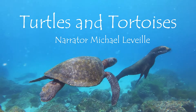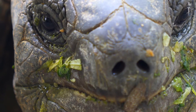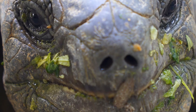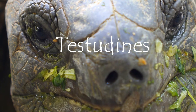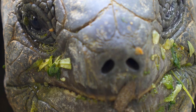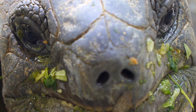Turtle is the umbrella term for approximately 360 species of the Testudines group, which includes turtles, tortoises, and terrapins. Turtles are considered one of the oldest groups within the Reptilia, dating back over 200 million years.